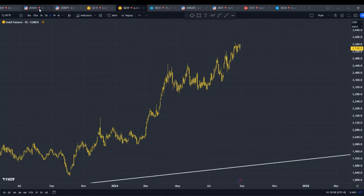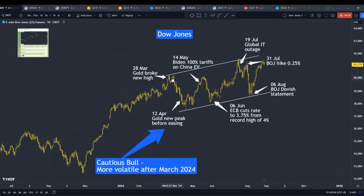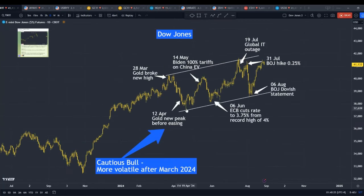And then what we saw for the market was that as gold continued to move up throughout the whole month of March, we could see that the stock market came off. Gold peaked on the 12th of April — it peaked there, and for the whole month it kind of eased off and moved down. And then that's when we saw the stock market recover.